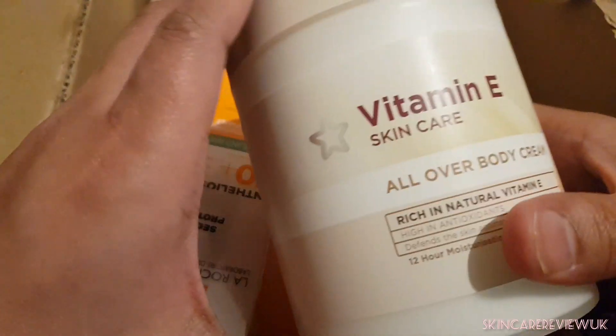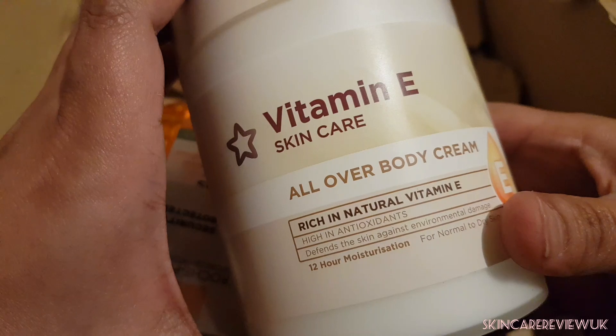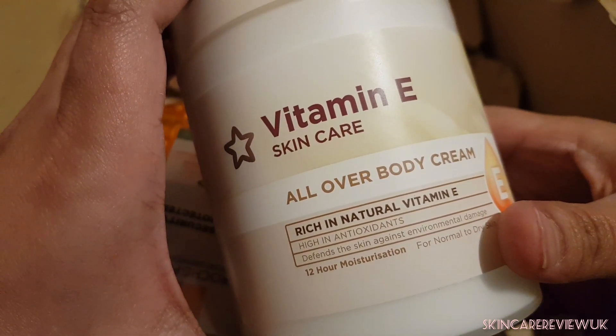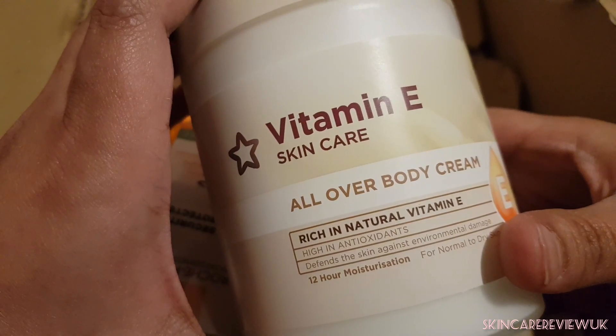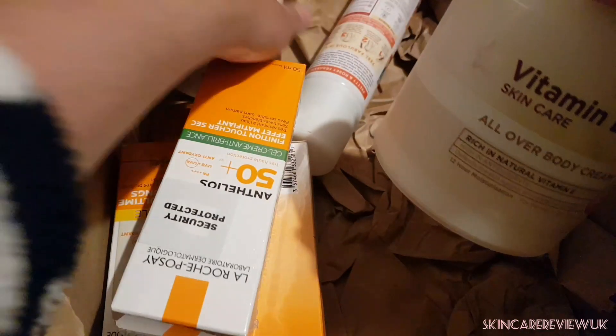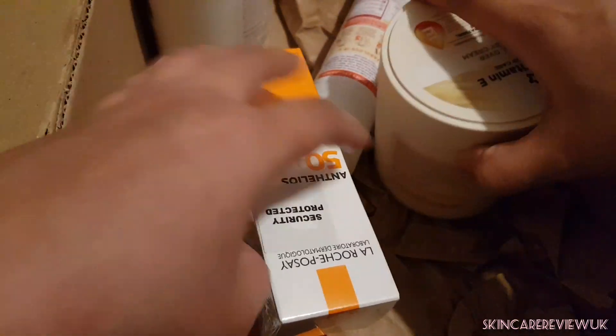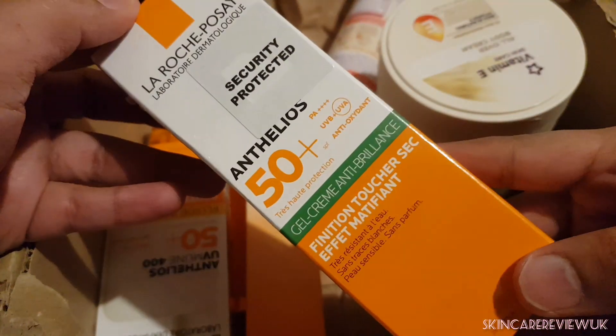Next, I bought the Vitamin E Body Cream — this one is for all over the body and it's from Superdrug. Everything I bought from Superdrug was on sale, and they're still on sale, so if you want to buy, go to the website and grab your deal. I bought two of these.